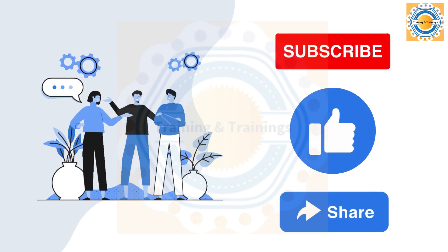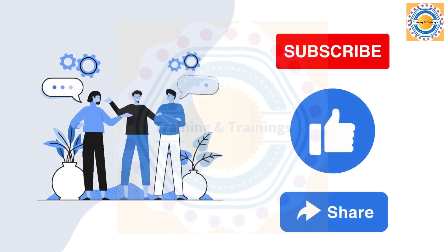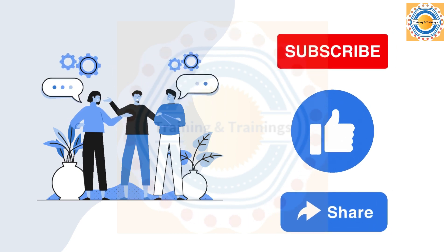If you have any questions or would like to learn more, please leave a comment. I also request you to like this video and share it with your friends. Take care. Bye.